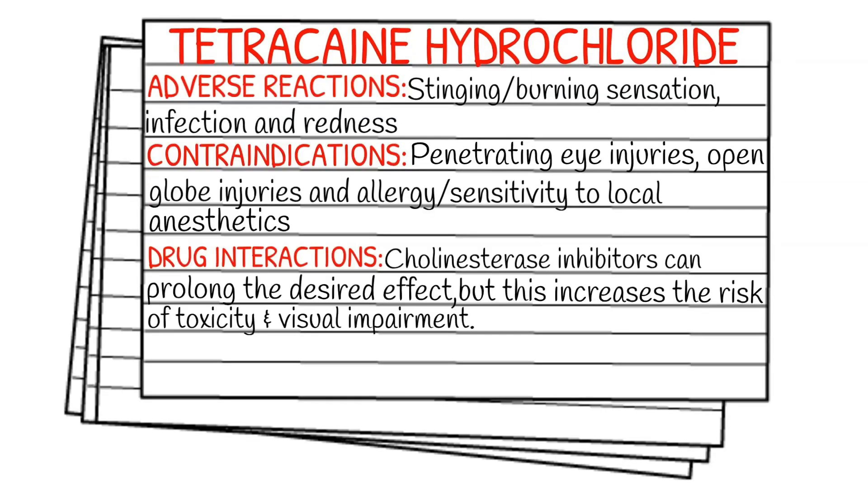Adverse reactions of tetracaine are stinging, burning sensation, infection, or redness of the affected eye.